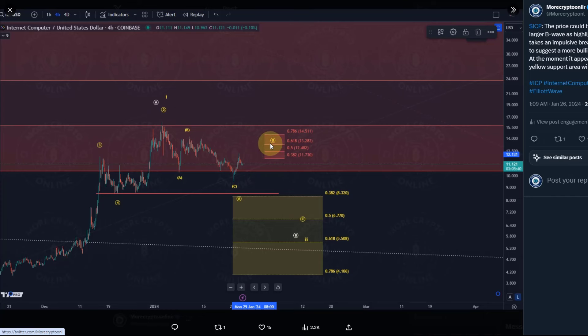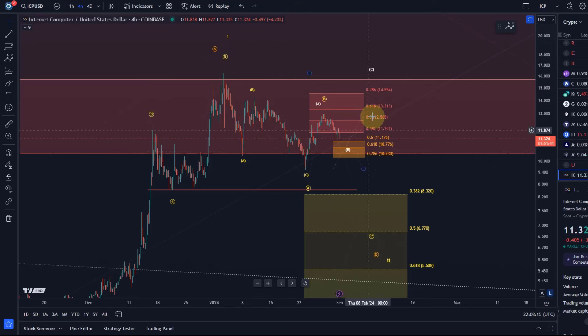In our primary scenario, circle wave C was expected to produce a turnaround in that resistance area. Looking at the ICP chart now, the price indeed reacted to that resistance area and has already moved to the downside. Anybody who was looking for short trade entries there would be in profit — I've seen your messages confirming that.